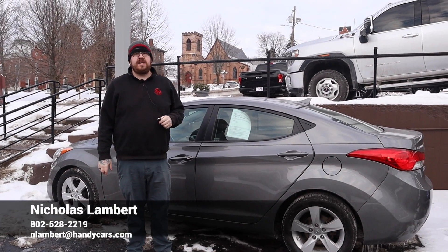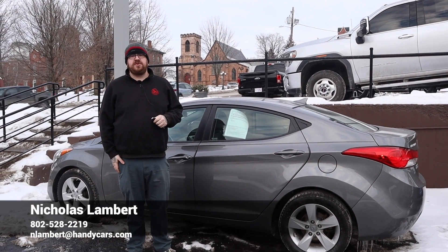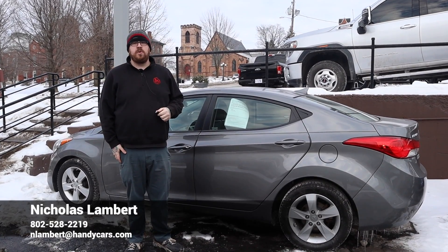If you have any questions at all about this Hyundai or if you'd like to schedule an appointment, please don't hesitate to reach out with the information on your screen. Thank you so much for your time, I look forward to working with you.